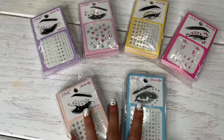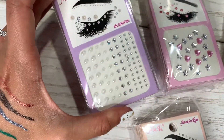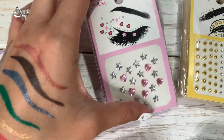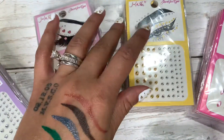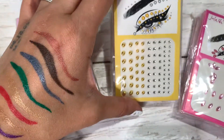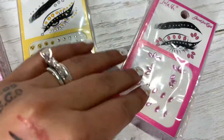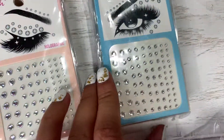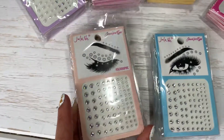You have six different styles, like this one right here with some pearls. You have this one with hearts and stars. Right here you're gonna find gold and silver dots. This one's pink. And you have holographic ones right here.